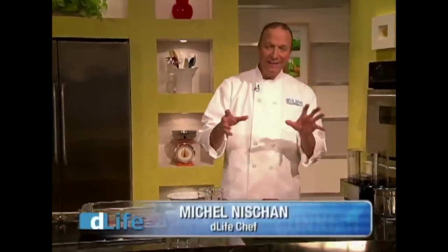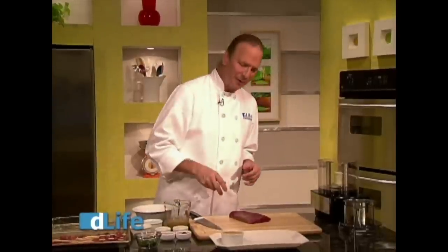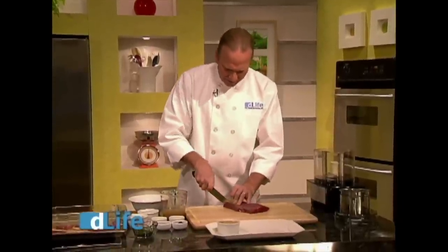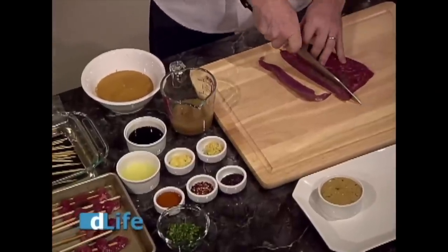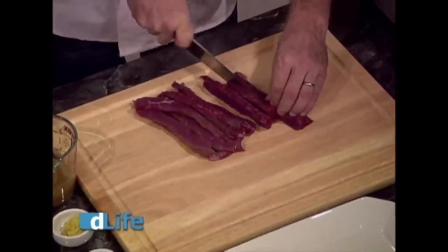Hi, I'm Chef Michelle Nishan. Welcome to the D-Life Kitchen. What we're making today is based on an authentic dish from Southeast Asia — satay — very simply marinated meat grilled on skewers and served with various dipping sauces or seasonings, almost always nice and spicy. The most popular is probably spicy peanut sauce, and that's what we're going to make today. I love to start with beef round because it's inexpensive, and when you can, spend a little more money and get grass-fed beef. Cutting it into strips, just like this.